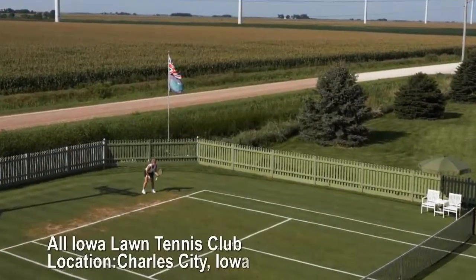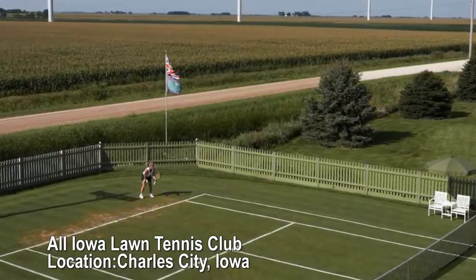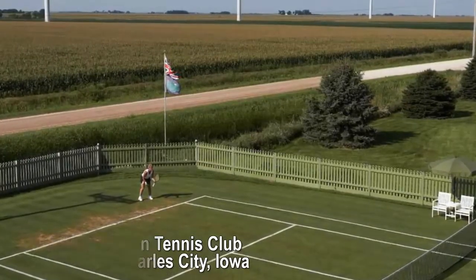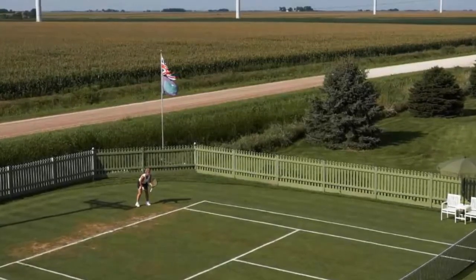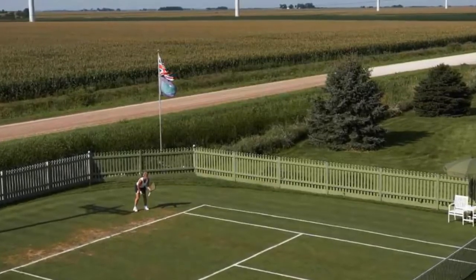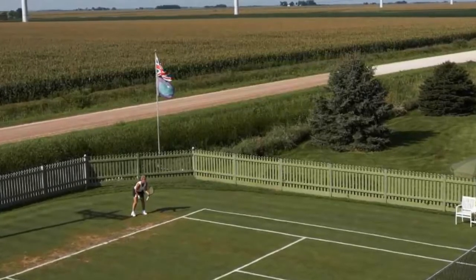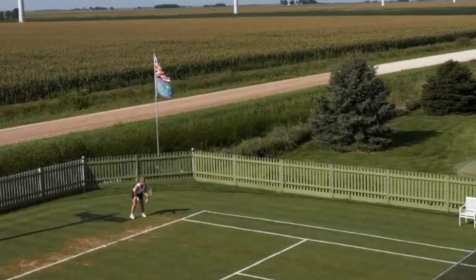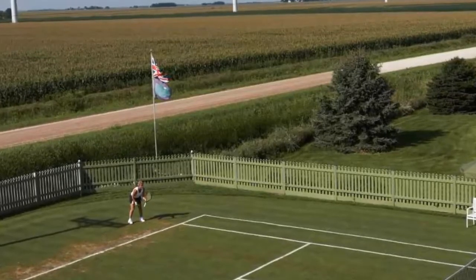All Iowa Lawn Tennis Club, Charles City, Iowa. One grass court. Situated on a former corn farm with windmills and fields on the horizon, their grass court makes for a unique experience. The All Iowa Lawn Tennis Club is a fairly new addition, built in 2003 and made to emulate Wimbledon's center court. A bonus: it's free — you just need to email in your reservation.